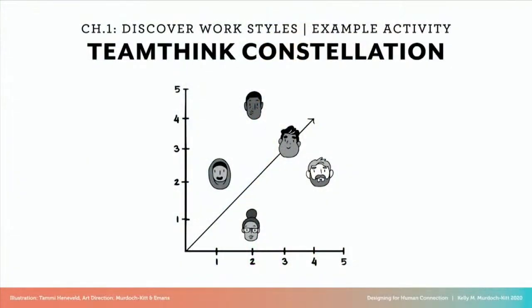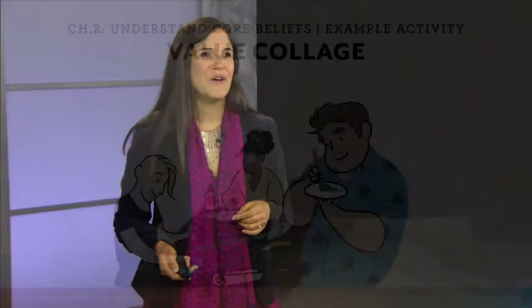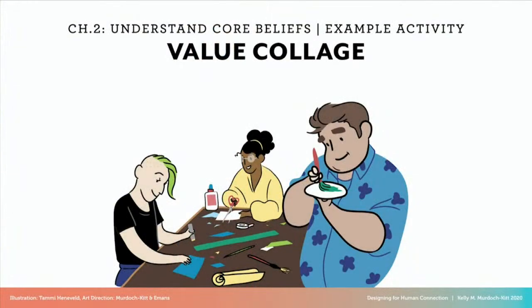We realized we needed much more direct addressing of stereotyping and bias prior to putting teams together, in order to open conversations about how biases exist for all of us. But first we had to help students understand that their own personal and cultural values were guiding their thought process and ultimately their work together. That's what the first two chapters are really about — establishing a foundation through in-depth self-discovery. The Team Think Constellation activity in Chapter 1 helps individuals get a handle on their teamwork preferences before meeting their partners.